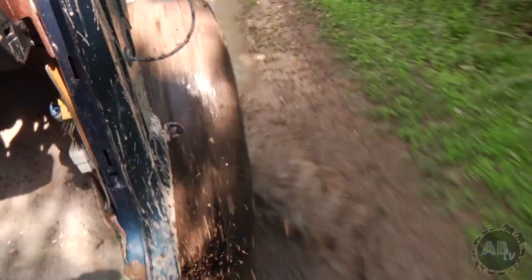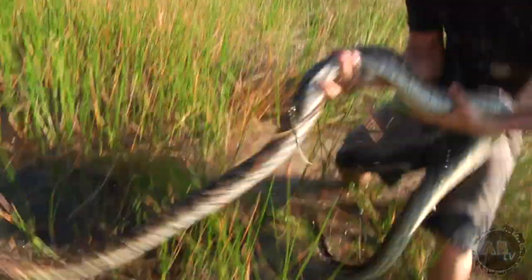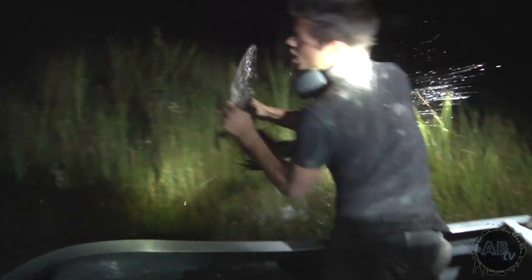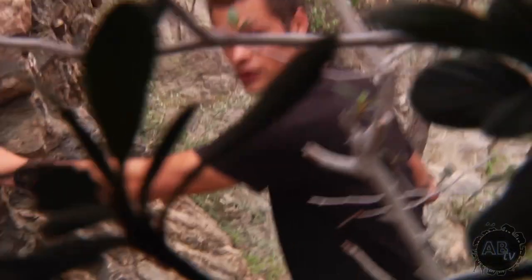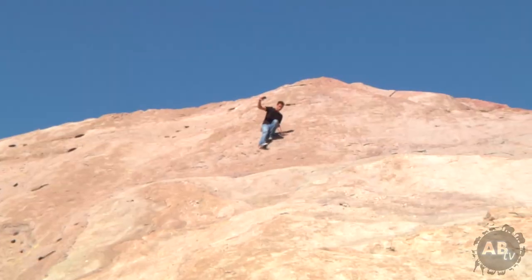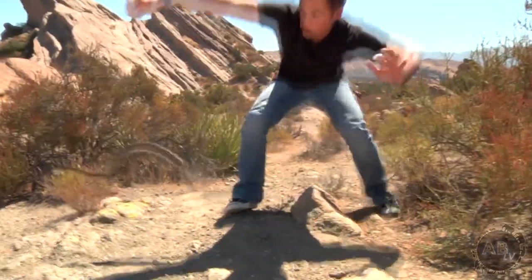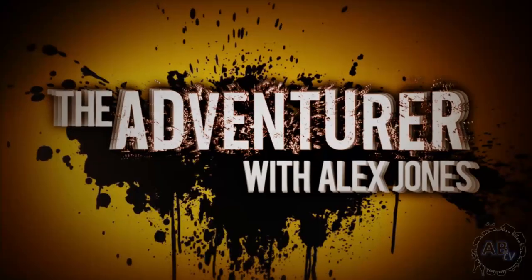My name is Alex Jones. If you want to find animals, you're going to get down and dirty. I'm The Adventurer, and I'm back on YouTube. Better episodes — look at this! More dangerous places — it's a long drop down there. And deadlier animals — look at this, it's an American alligator! You won't want to miss this! Brand new episodes of The Adventurer premiere this week only on YouTube.